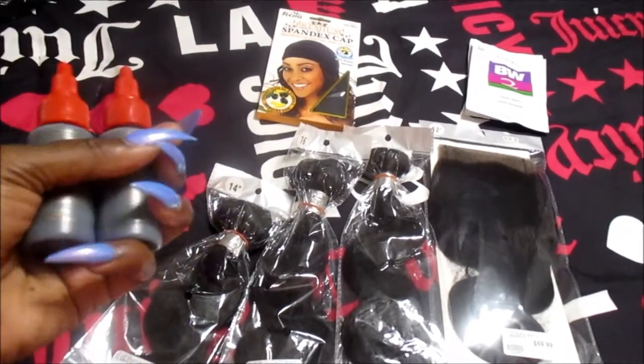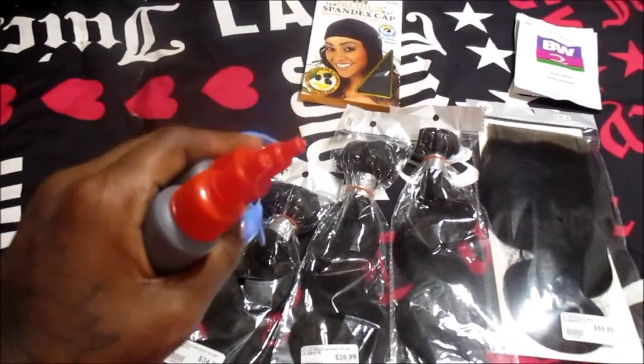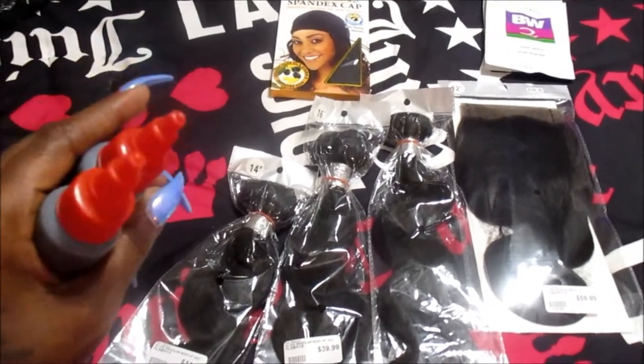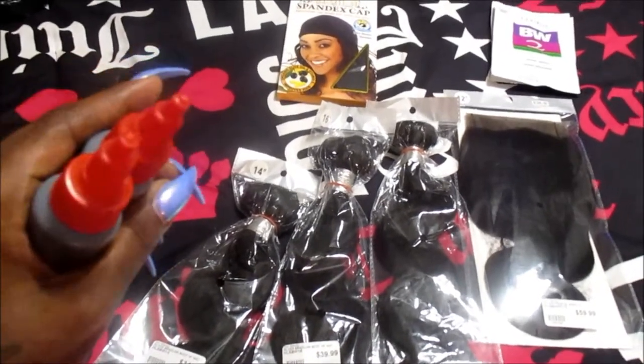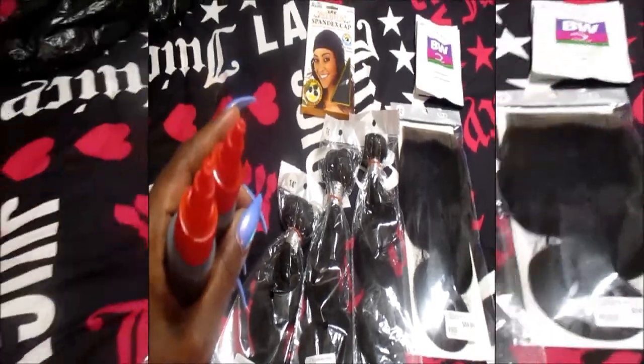Beauty Gang family, go ahead and leave me some comments in the comment section letting me know which one you prefer. Do you like to sew on your tracks to construct your wig, or do you find it much more quicker, easier, and convenient to just do a quick weave?